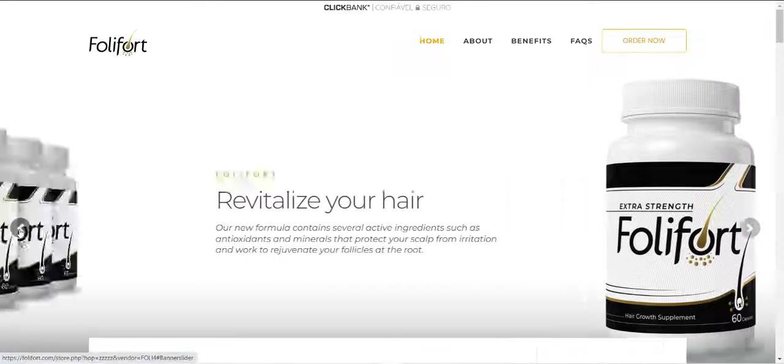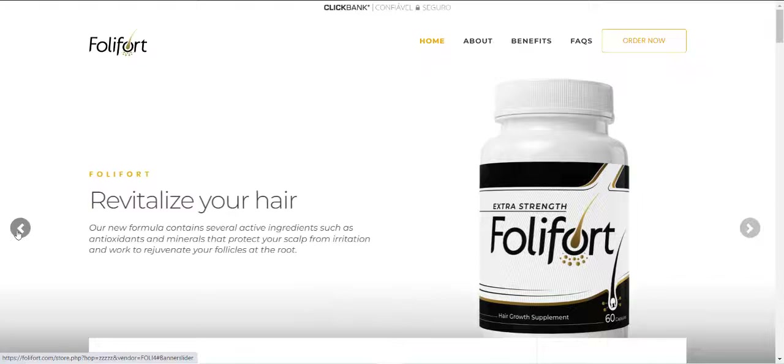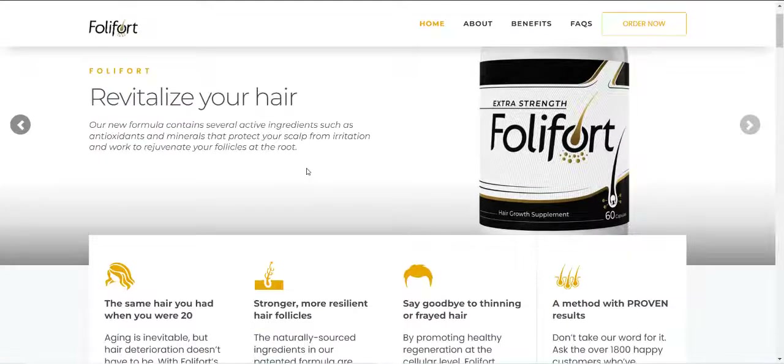Hi, my name is Jorge and today I'm going to tell you everything you need to know about Folliford Hair Growth before purchasing the product. I also have two really important alerts, so pay close attention to what I have to tell you.